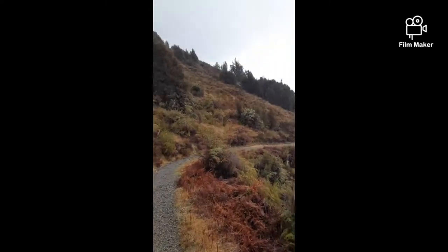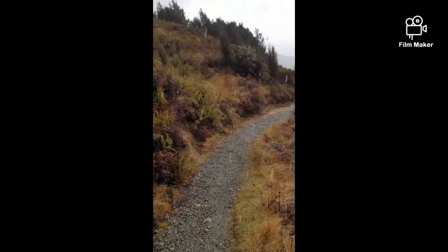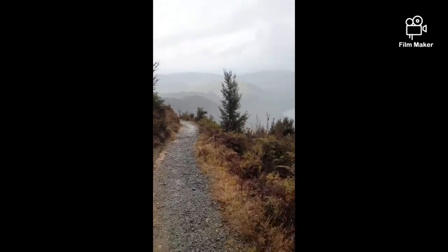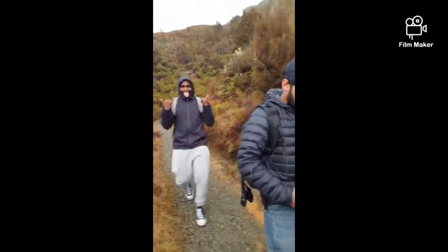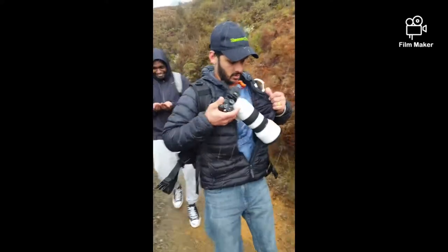We're just running down and it's full of ice crystals — it's raining ice crystals! It's absolutely freezing. Careful, watch yourself!